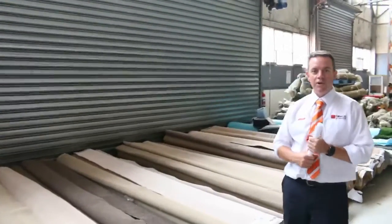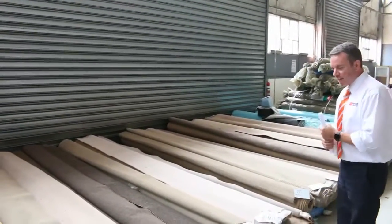G'day, I'm John from Fowls Auction Sales. I'm here to preview tomorrow's carpet auction. It's Wednesday, the 22nd of March at 10am.